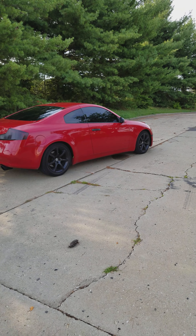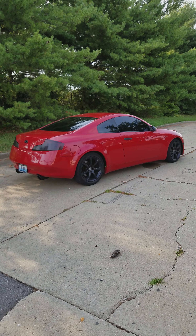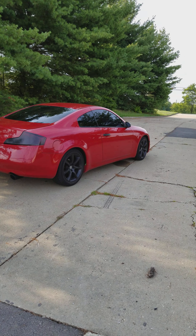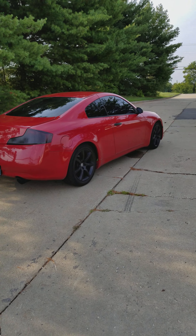At some point or another I do look forward to doing some sort of motor swap to really kind of throw people off with it. In the future I'm going to be posting some videos of some exhaust upgrades, wheels, suspension, cosmetic, and so on and so forth.